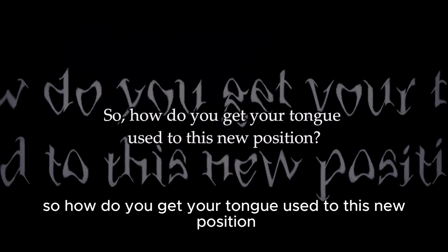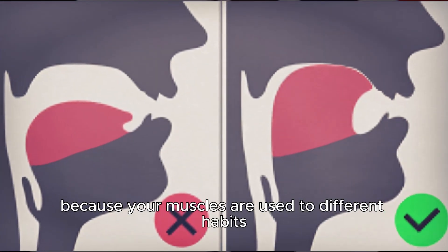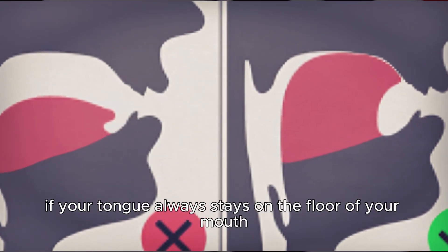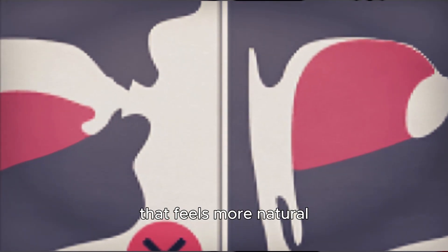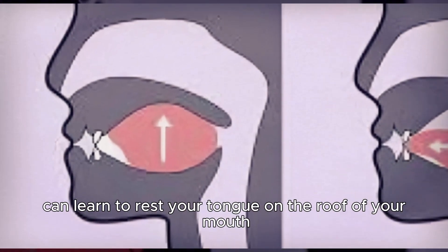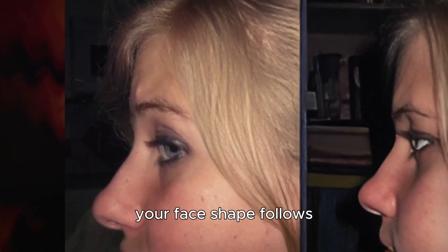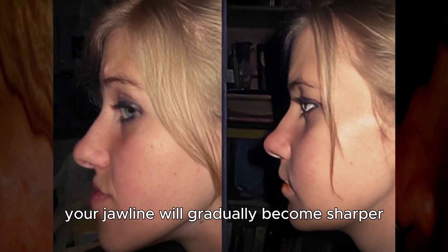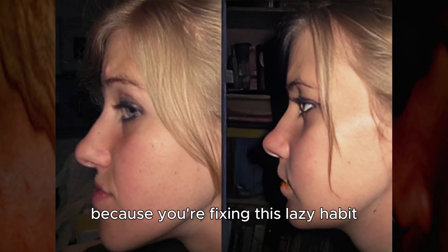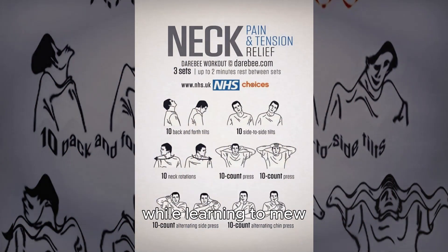So how do you get your tongue used to this new position? It's called mewing. At first, mewing might feel a bit strange because your muscles are used to different habits. But with consistent mewing, your muscles can learn to rest your tongue on the roof of your mouth. As your habits change, your face shape follows — your jawline will gradually become sharper and more defined. You can also do neck exercises while learning to mew, and together they refine your jawline.